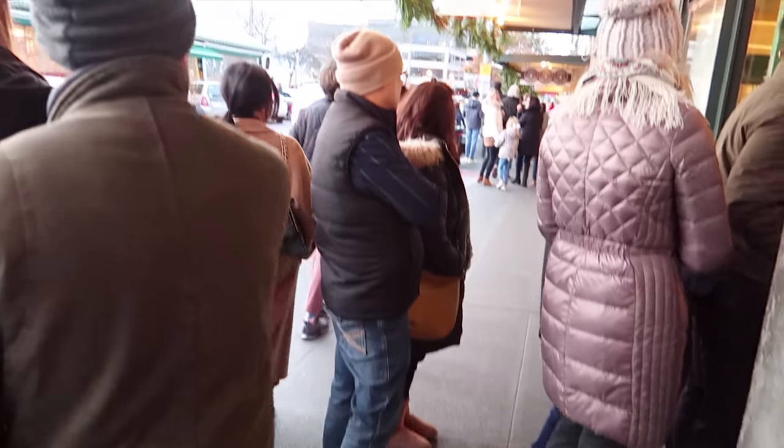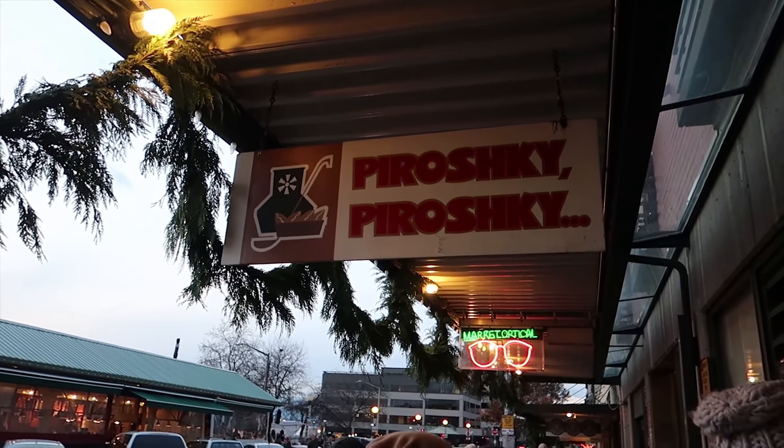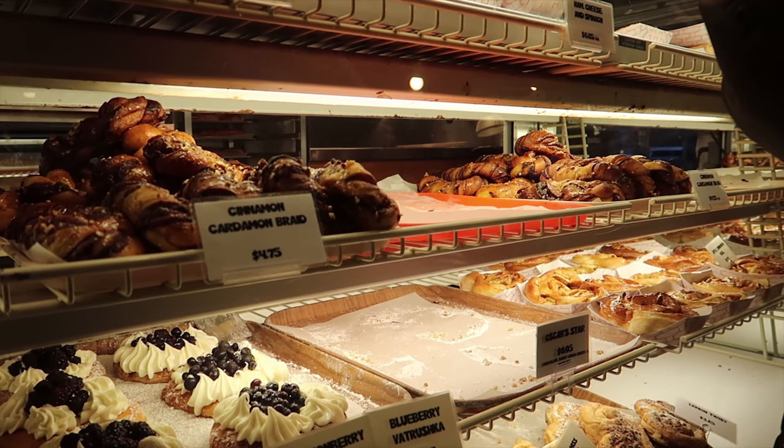We've been saving ourselves for getting some coffee and some pastries. This is the place — Piroshky Piroshky — this is the place to come if you want to try some Russian pastries. We've been smelling it a lot as we pass through this road. It smells so amazing.